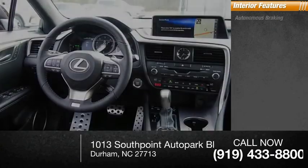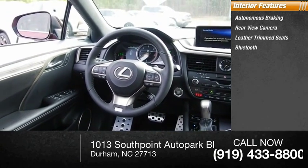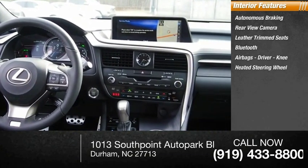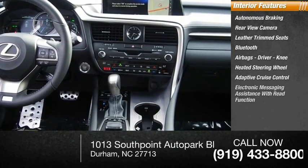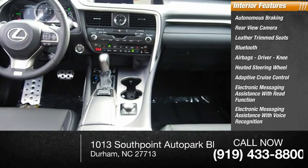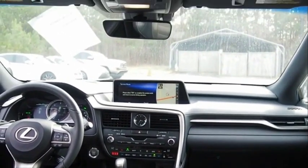Inside you'll find autonomous braking, rear view camera, leather trim seats, Bluetooth, airbags — driver and knee — heated steering wheel, adaptive cruise control, electronic messaging assistance with read function, electronic messaging assistance with voice recognition, and front passenger seat cushion airbags. Your new ride is just a phone call away.